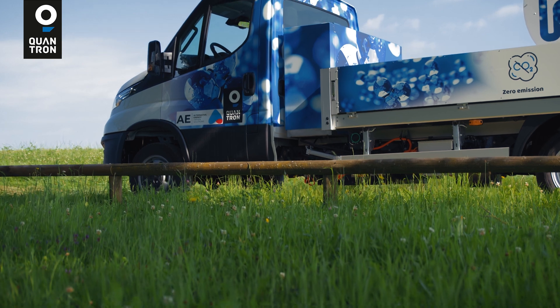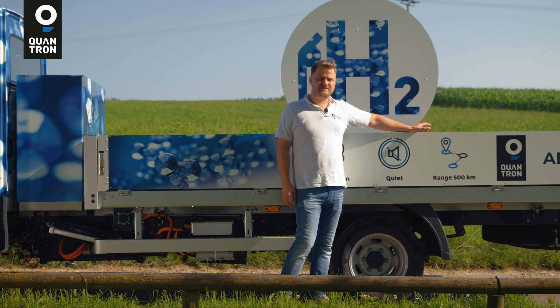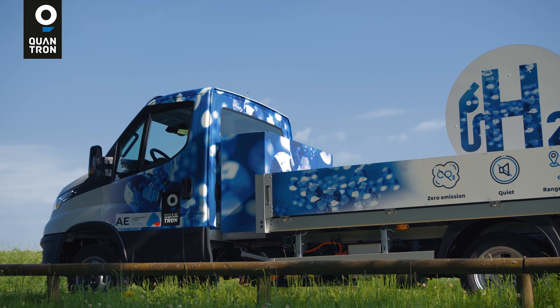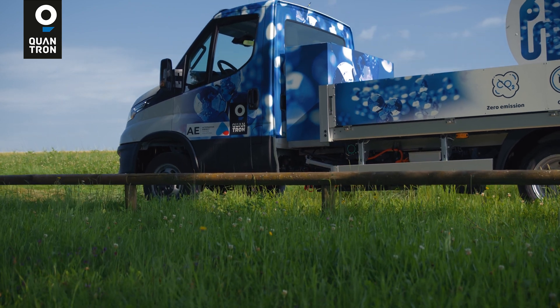This vehicle stands for zero emission, a quiet drivetrain, and ranges up to 500 kilometers. With green hydrogen we are able to provide a sustainable and environmentally friendly solution for our customers.